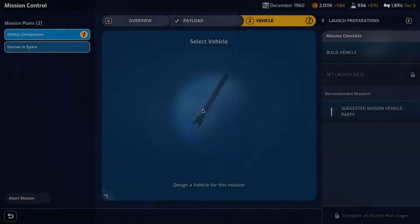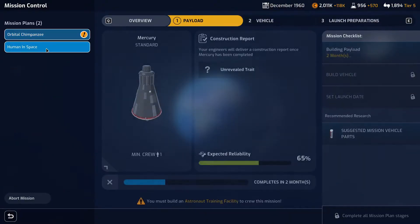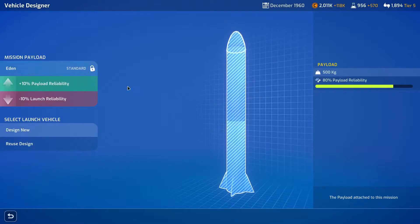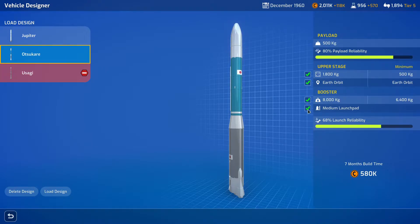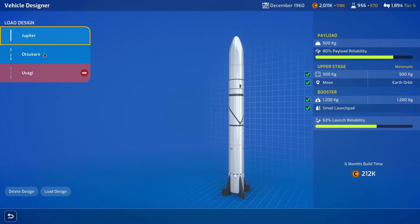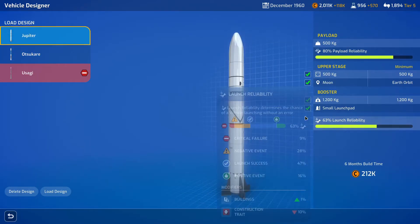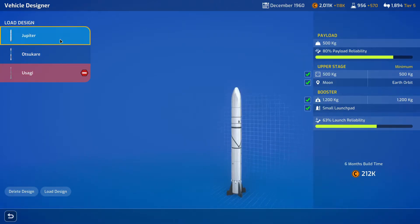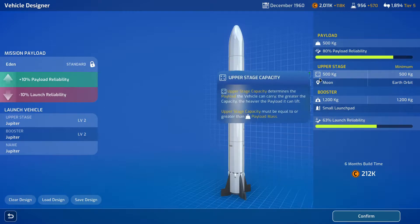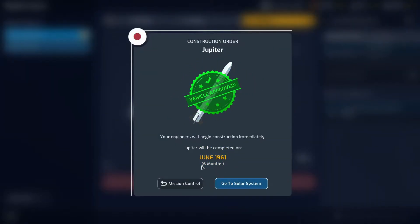Human in space has still got to build the payload, so let's get the rocket done for this one — reusing the design. The Auto-Sacar should be able to achieve it, and the Jupiter can do it as well. The reliability is a bit low but we can boost that back up with training. For the price difference of 212 to 580, I think we'll stick with the Jupiter. We'll confirm that build and it'll be ready in six months' time.